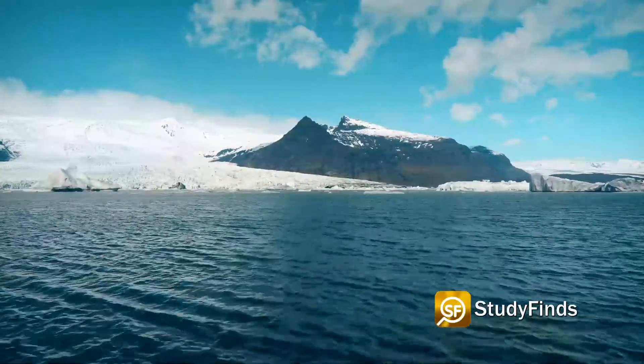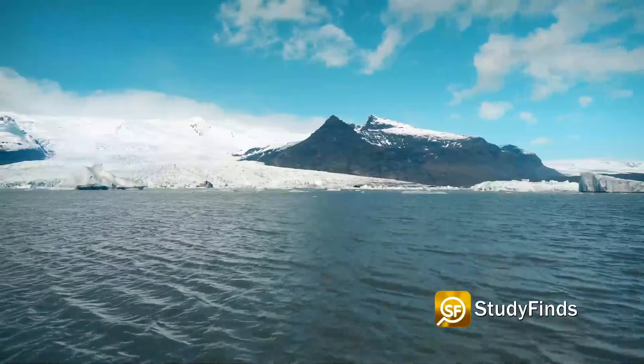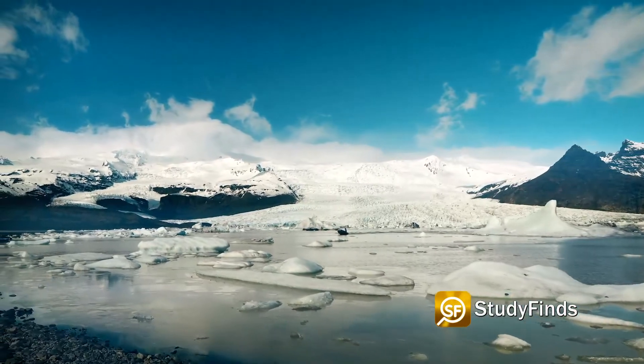Researchers say the North Atlantic near Iceland, where the blue blob sits, will stay cool for several years and slow, and possibly even stop, ice loss completely until the mid-2050s in Iceland.